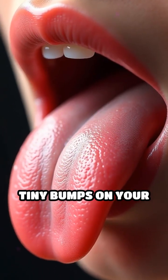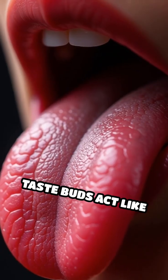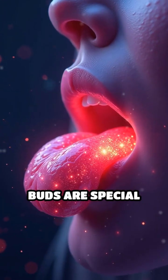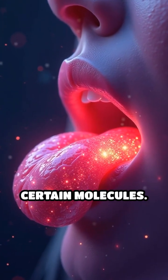When you eat something, tiny bumps on your tongue called taste buds act like little detectives. Inside those taste buds are special sensors designed to spot certain molecules.